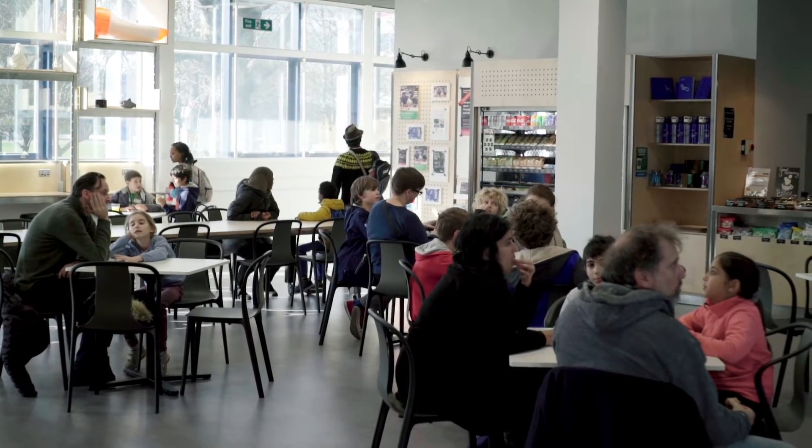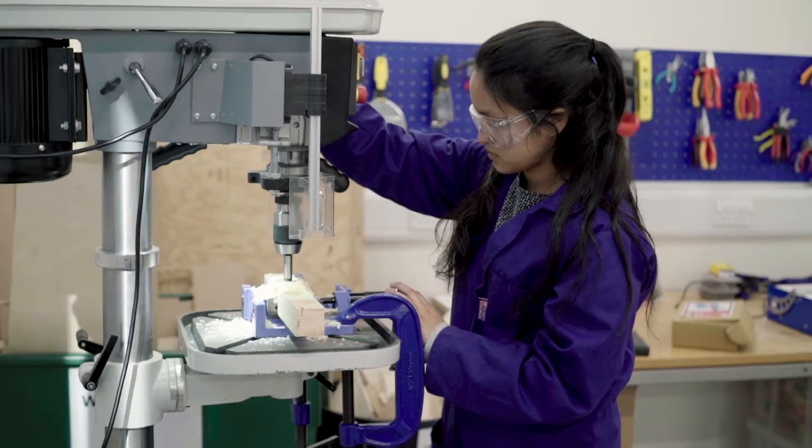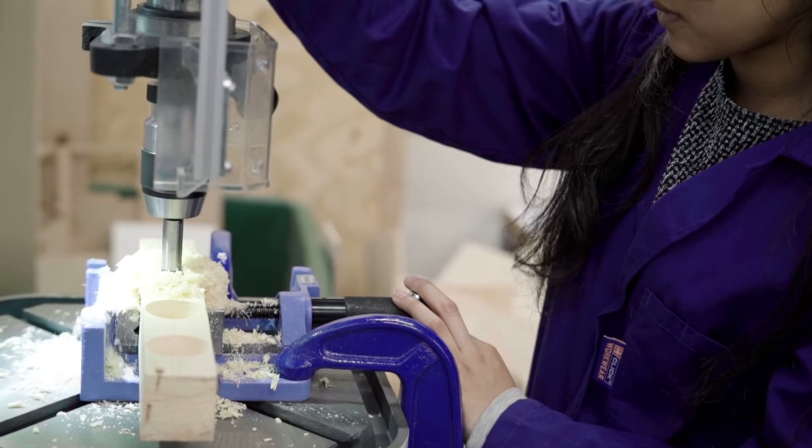We have three shared spaces in the Invention Rooms: a community cafe, a hack space, and a makerspace. The Retek Makerspace is a workshop and design studio.